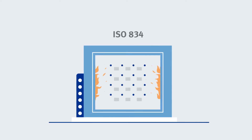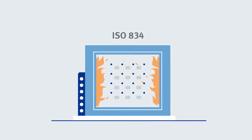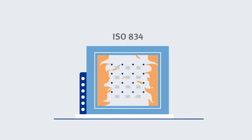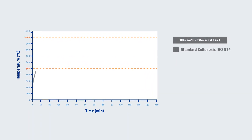The ISO 834 fire test simulates an exposure to a major fire by standardized temperature profile, just like it would happen in buildings. The furnace is controlled over time to heat up to more than 1000 degrees Celsius, according to a logarithmic profile.